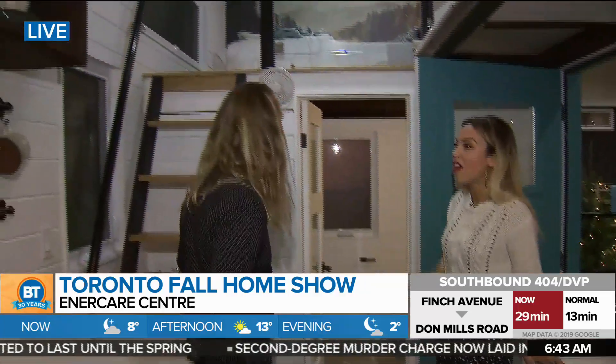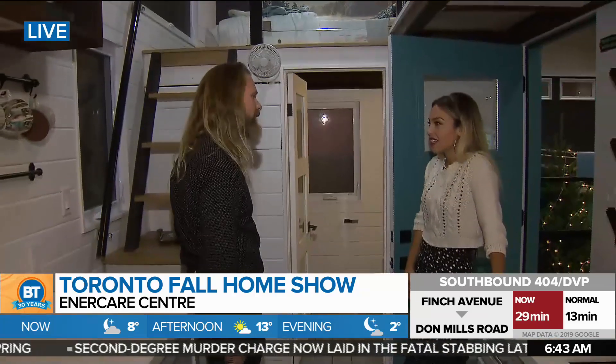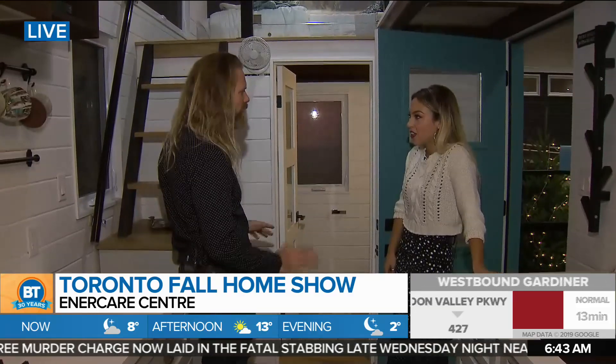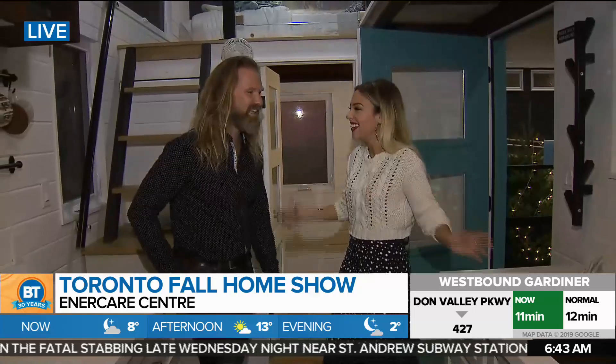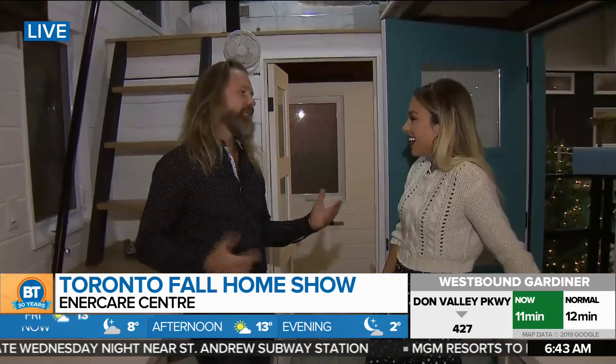Upstairs there's a loft area as well — that's the typical tiny home thing, though it doesn't quite meet Ontario Building Code because of ceiling heights, but we're working on that. Right now we actually have this unit in Niagara on Airbnb, and people rent it almost every single night of the year.